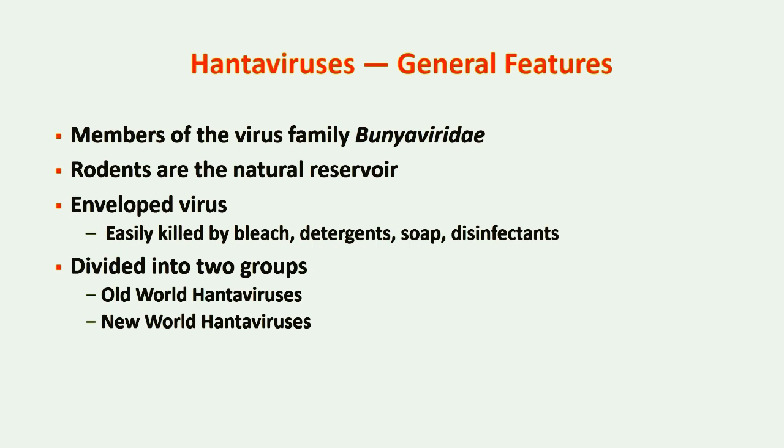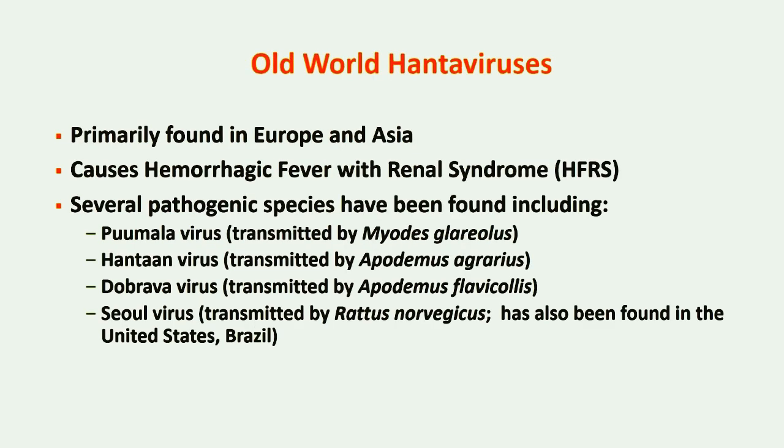Hantaviruses are divided into two groups: Old World and New World. Old World hantaviruses are primarily found in Europe and Asia. Infection can cause hemorrhagic fever with renal syndrome, or HFRS.